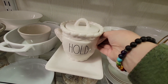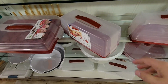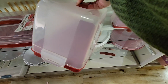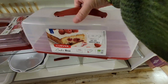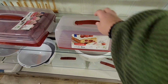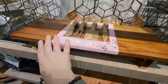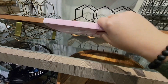Always double-check because sometimes Rae Dunn items get returned and that's where you find the real gems. Here's a really cool cake box — I like it because it's square, actually a rectangle, at $6.99. You don't usually find those sizes; they're usually round or bigger, so that's a great find.